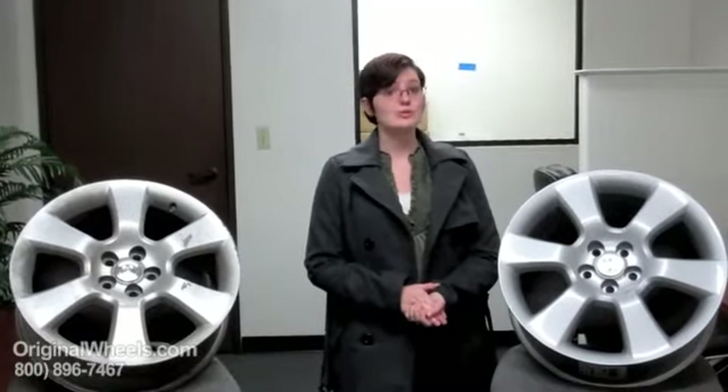Thank you for joining me today. It is Heather with OriginalWheels.com, and today's video was created to help people that are looking for factory original used Toyota Sienna rims.